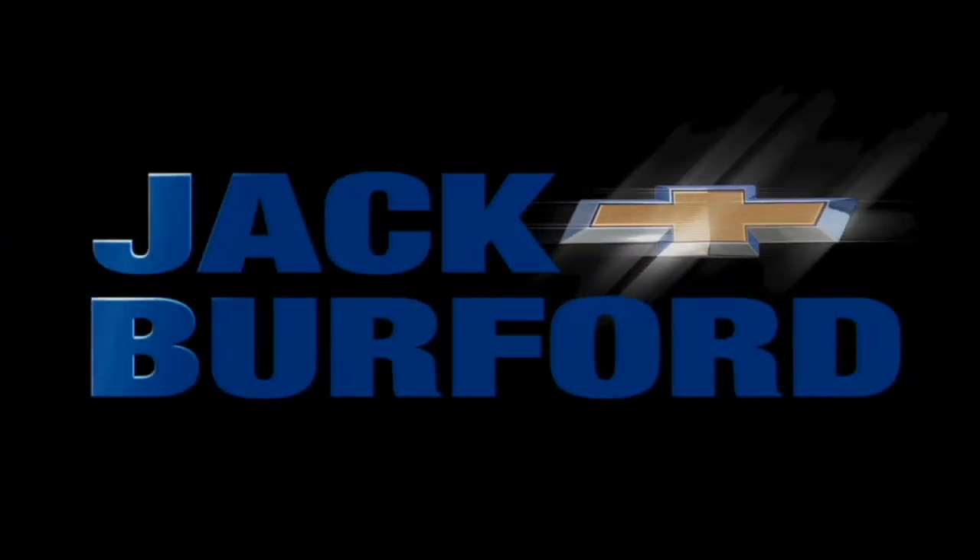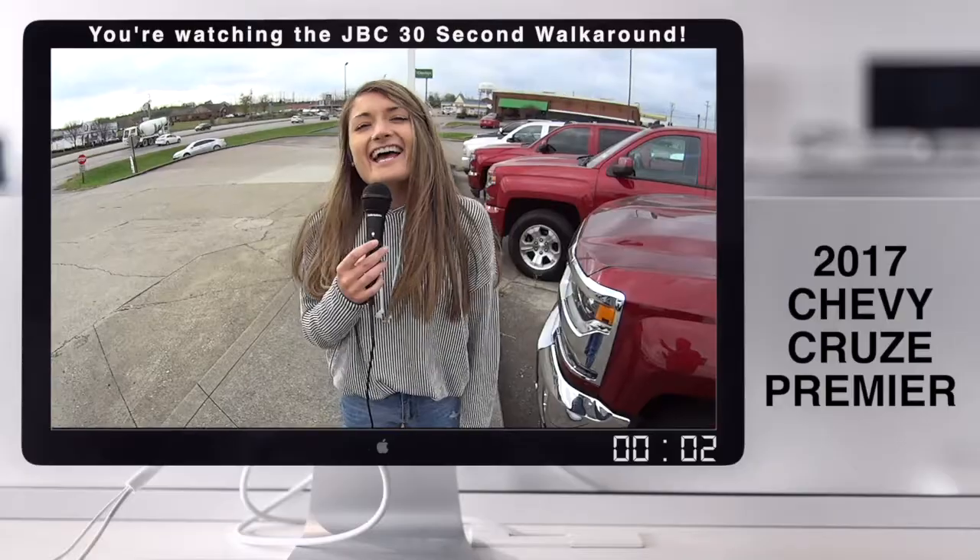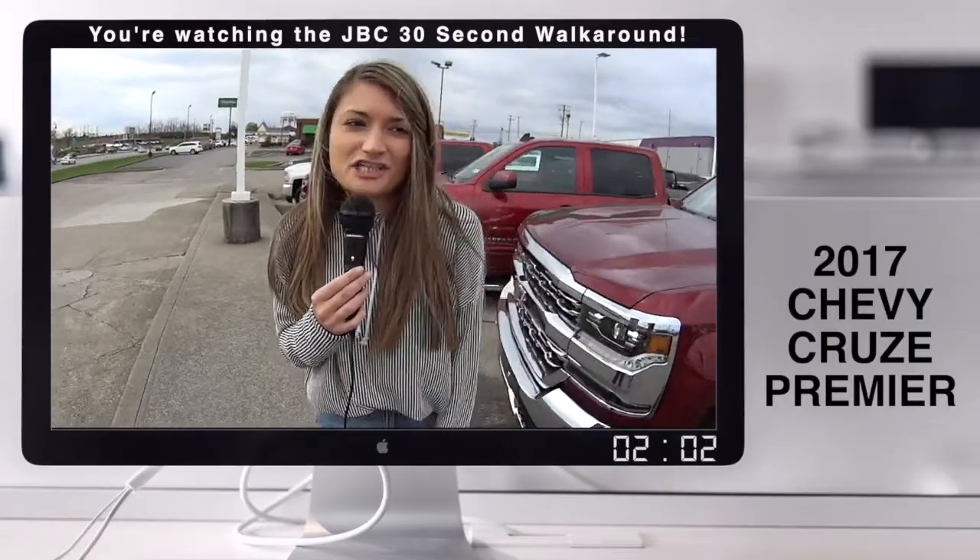Welcome to the Jack Burford Chevy 30-second walk-around. Hey guys, it's Bria here at Jack Burford Chevrolet.